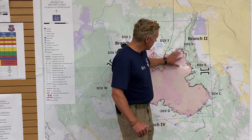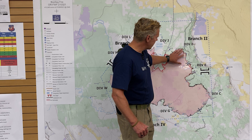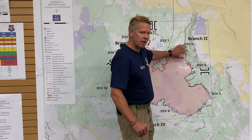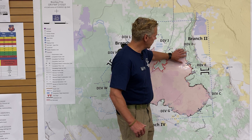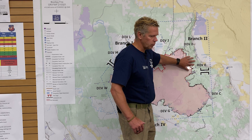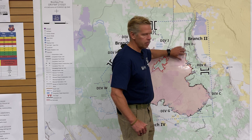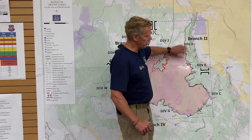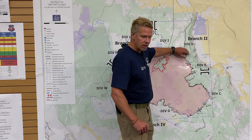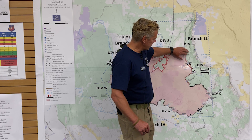On the northeast side, continuing to work that. We do have concerns around here — we've had some spots in this area. And if we're not able to hold that area, we do have concerns on this winter ridge area. We're putting in some indirect line — line away from the fire itself — so that if we did get spotting, we'd have a secondary line to fall back to and contain the fire.